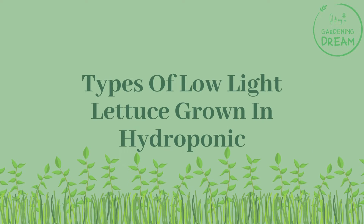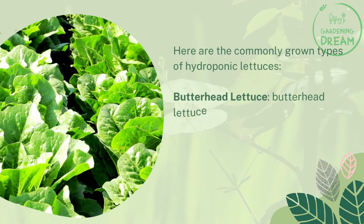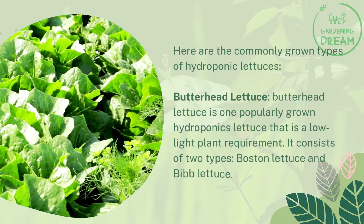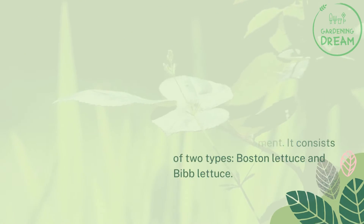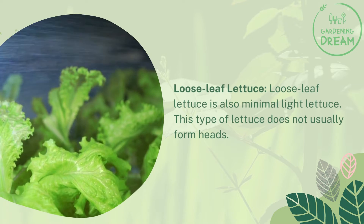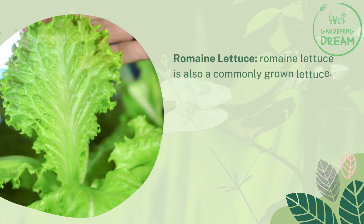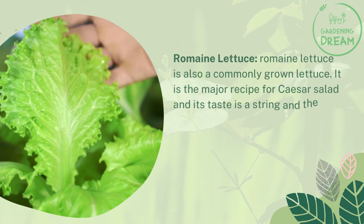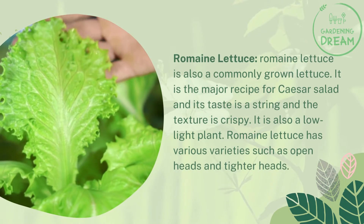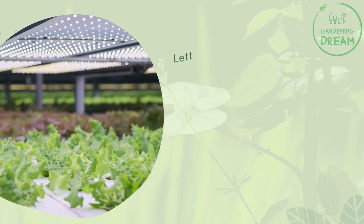Types of low-light lettuce grown hydroponically: butterhead lettuce is one popularly grown hydroponic lettuce that is a low light plant. It consists of two types: Boston lettuce and Bibb lettuce. Loose leaf lettuce is also a minimal light lettuce and does not usually form heads. Romaine lettuce is also commonly grown — it is the major ingredient for Caesar salad, has a strong taste, and a crispy texture. It is a low light plant with various varieties such as open heads and tighter heads.